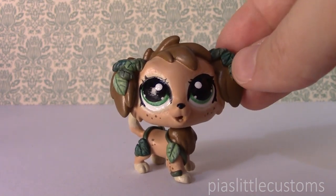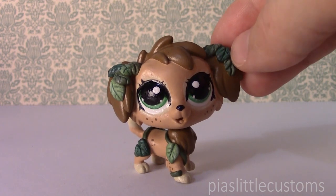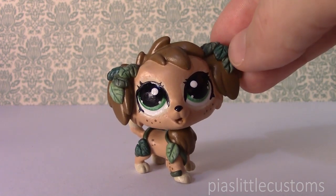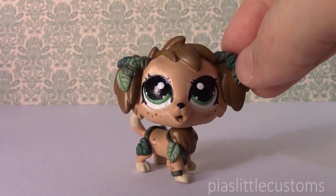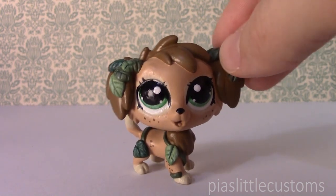So these were the three customs. They are up in my eBay shop until 3:30pm PDT on Sunday. You can find the link in the description of the video if you want to adopt one of these. Thank you so much for watching and see you again soon. Bye!